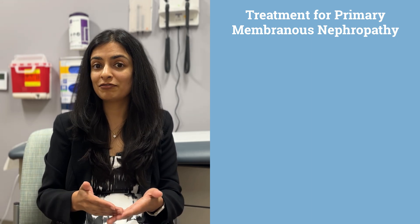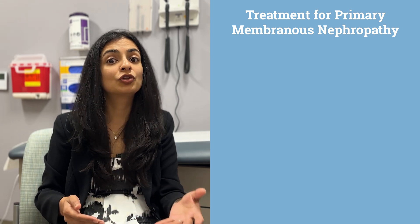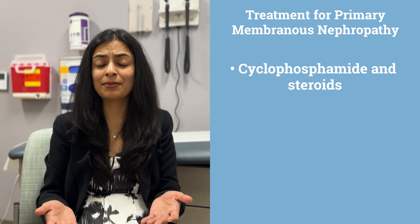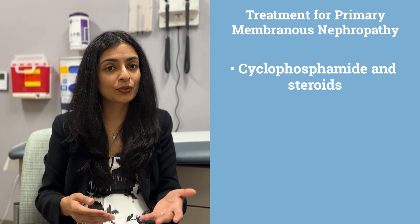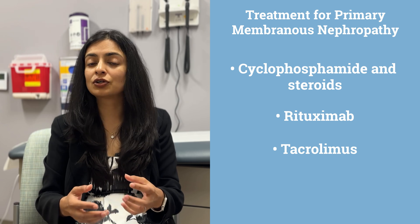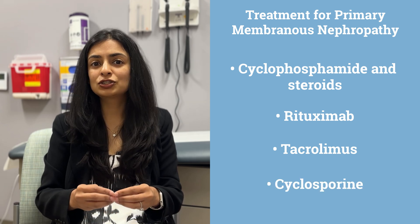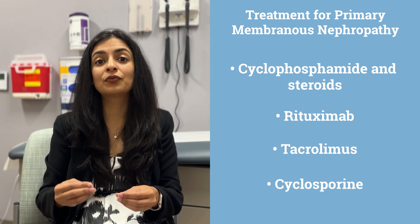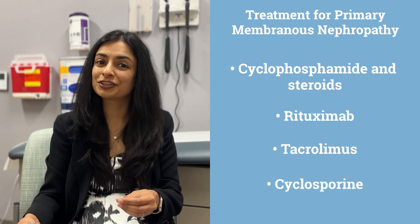In those cases, we can use medications which are like chemotherapy or anti-rejection therapies. For example, cyclophosphamide with steroids, rituximab, or even things like tacrolimus or cyclosporine. These are all complicated classes of medications that you would need to talk to your doctors about as to which one would be the right medication for you based on your other conditions.